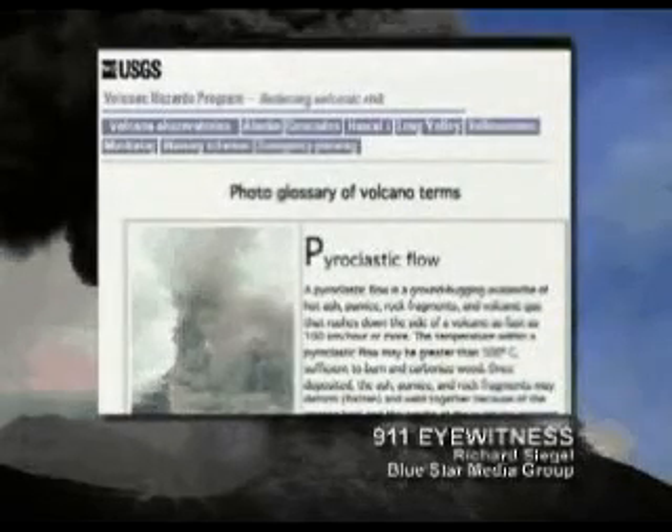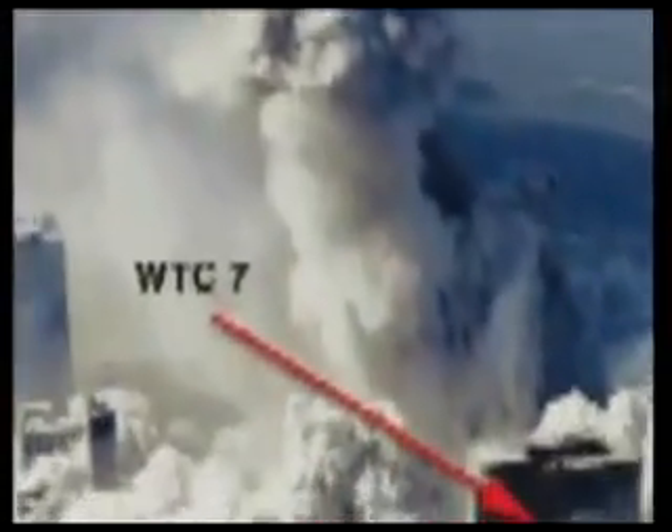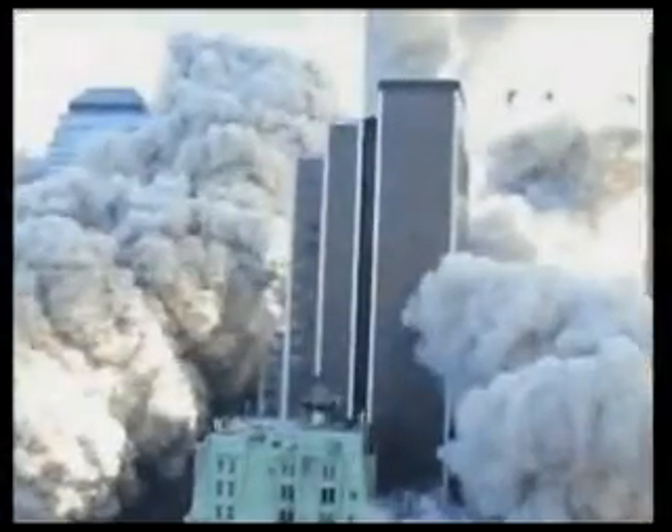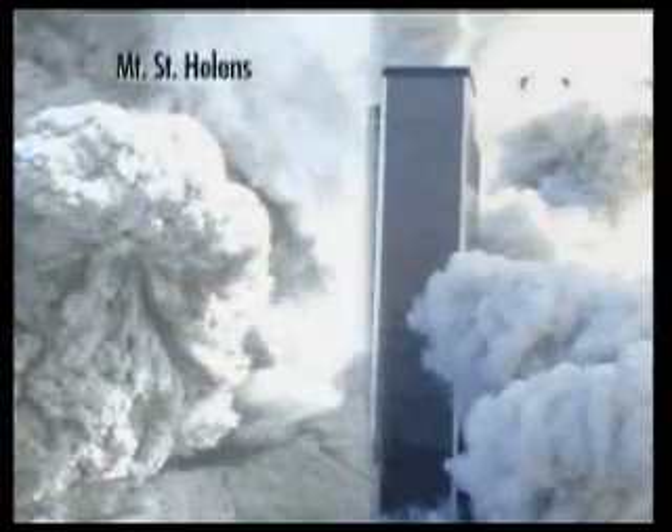The U.S. Geological Survey website provides us with a definition of a pyroclastic flow as a ground-hugging avalanche of hot gas and debris. The rising gas chimney is clearly visible in this photo of the North Tower implosion with pyroclastic flows between buildings. The cauliflower shape of the debris clouds is a tell-tale sign of pyroclastic flows generated by massive explosions, typical of volcanic eruptions and controlled demolitions.